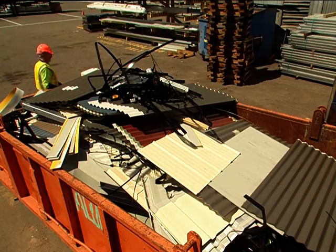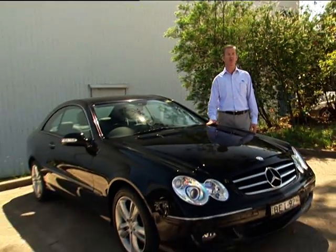Reduce scrap and drive up profits. Hi, I'm Alan Gibbs from Blue Scope Steel. When we say drive up profits, we mean it literally. In this video we're going to show you how to reduce enough scrap steel to buy yourself one of these.